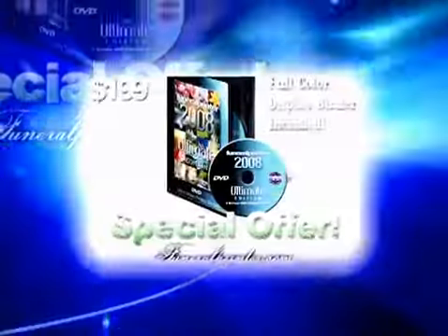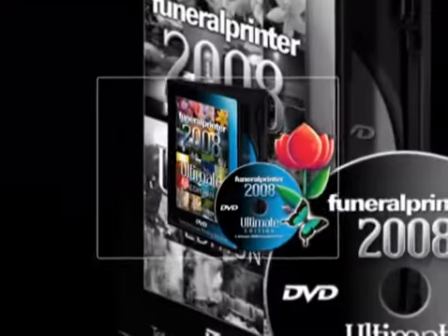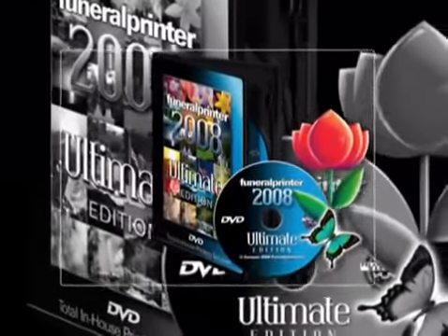This is a special internet offer, so you must act quickly. Funeral Printer Ultimate Edition 2008 is the best funeral printing software available.